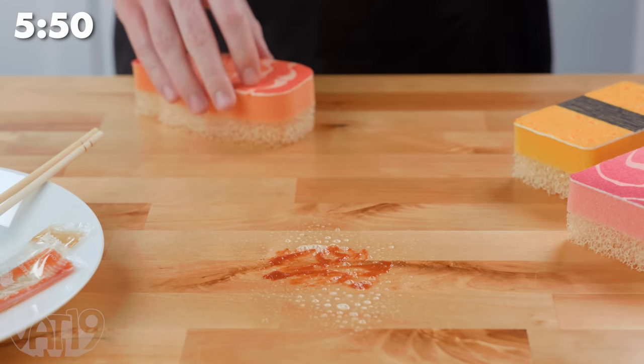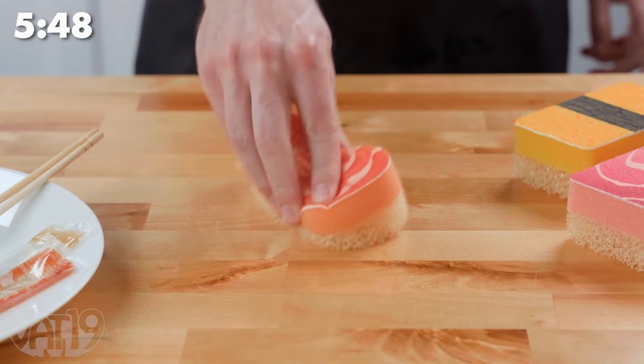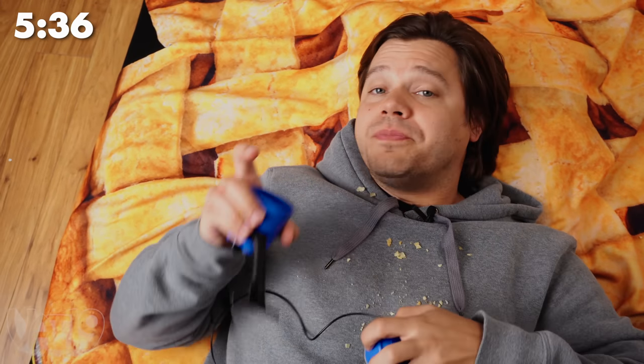Wasabi sushi sponges let you clean up with style — perfect for wiping up after takeout. Make a little mess, clean it up with the world's smallest shop vac. Don't forget to empty the container. You can't drink the iced coffee key chain, but you can use it to remind you to go on your next coffee run.